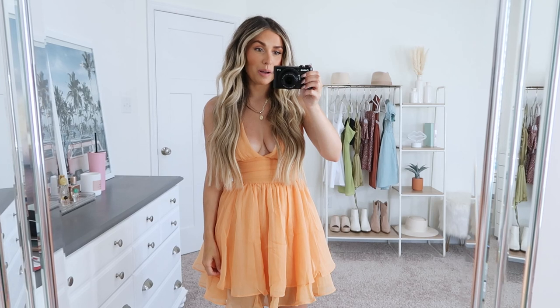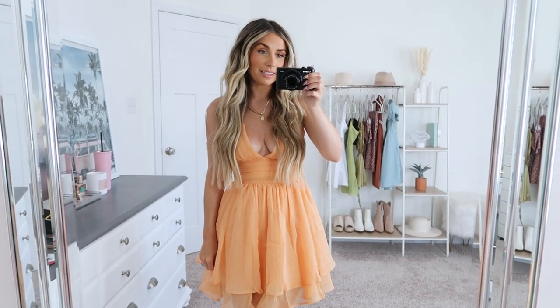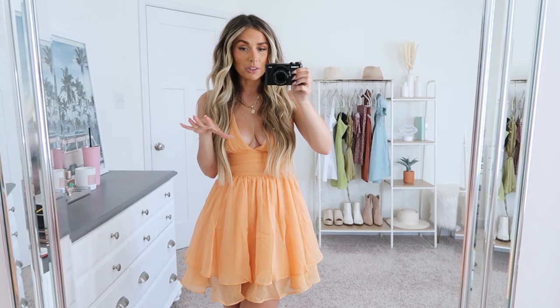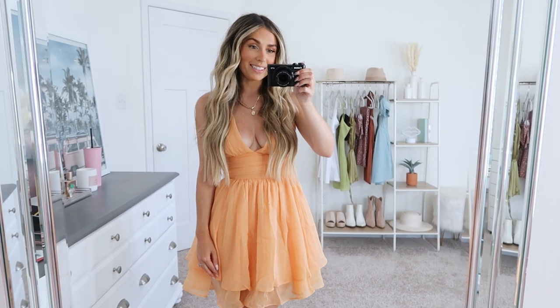Alright you guys, that is going to wrap up and conclude everything for this round. I hope you guys enjoyed seeing some dresses from Abercrombie. I'll have everything linked down below in case you want to check them out. Comment and let me know which one is your favorite and let me know where else you want to see hauls from. I love you all so so much and until next time.